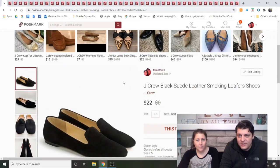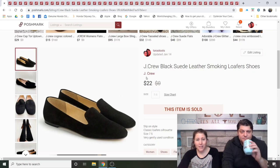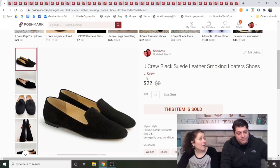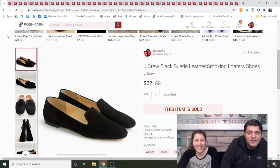J.Crew Black Suede Leather Smoking Loafers. We researched what smoking loafers were when we unboxed them from the ThredUp shoe rescue box. They sold in less than a week for $22. The cost from that box was $6. I have now made all my money back from that ThredUp box.